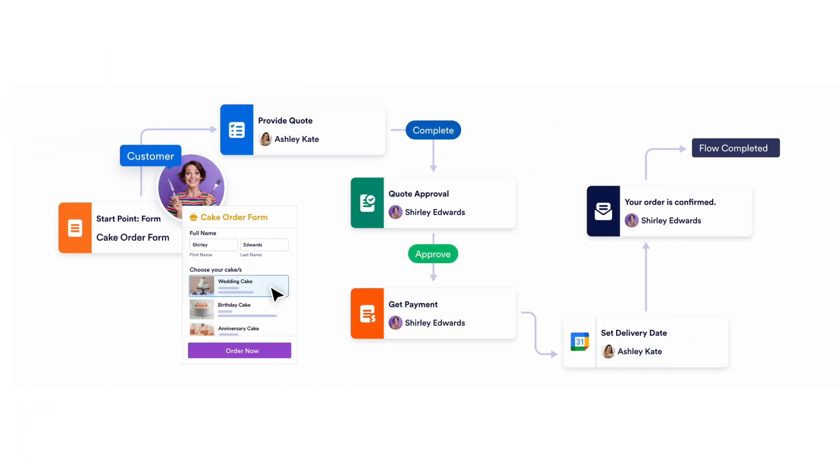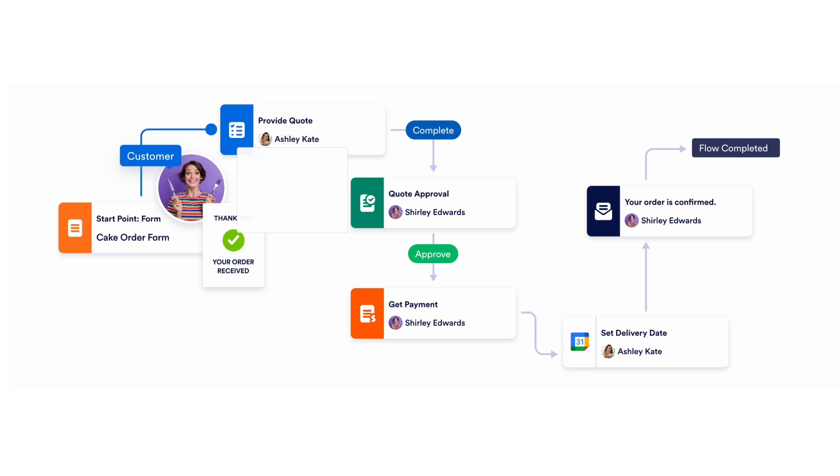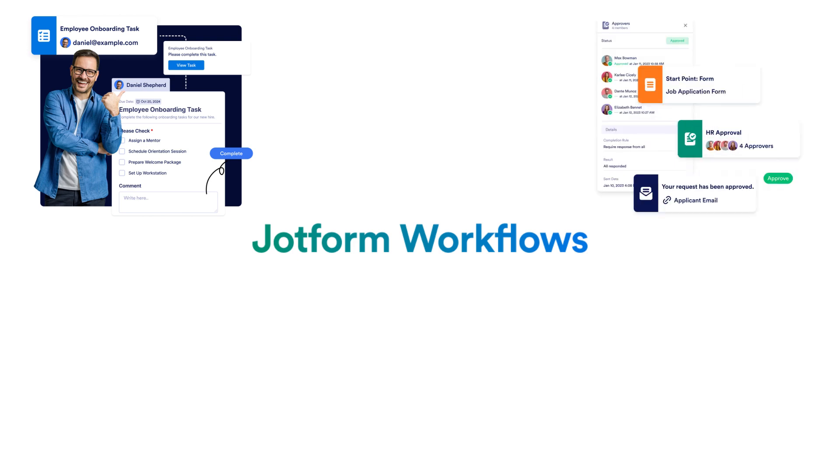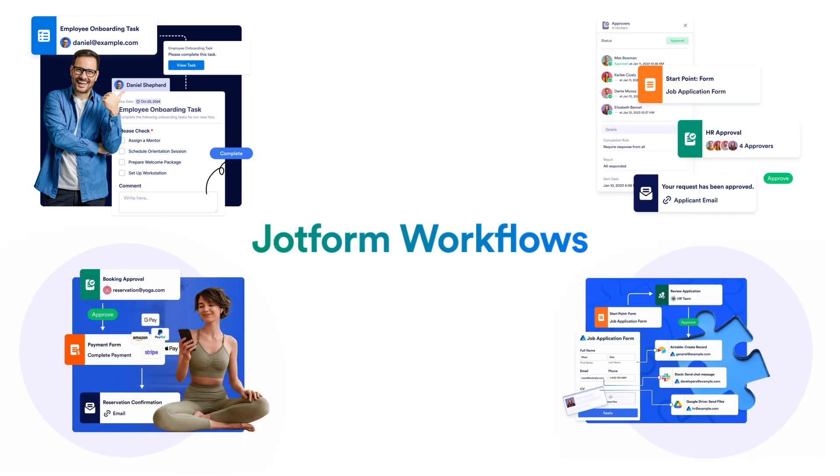This month, we're thrilled to announce the launch of JotForm Workflows, a no-code solution for automating complex business processes. With JotForm Workflows, you can create seamless flows in minutes with custom logic and integration tools. Easily automate tasks, streamline approvals, process payments, and much more.